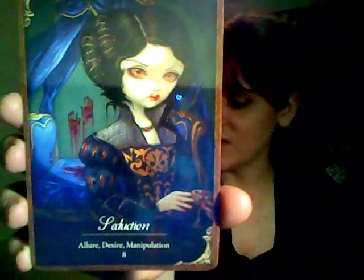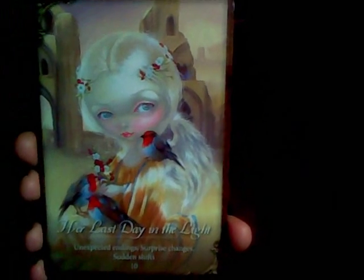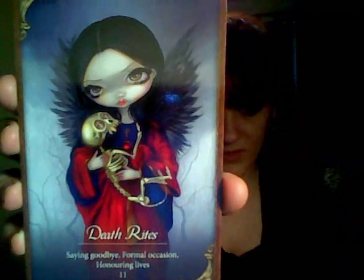Seduction — this is a cool one. I love the little bloody hands on the background of the wall. This is actually on the cover of the box and it is one of my favorite cards. Her Last Day in the Light — this is a beautiful card. I just love the colors. It is a much lighter card. Sometimes I really like it when she has these really pale looking girls. Unexpected endings, surprise changes and sudden shifts. This one reminds me of my dog that's passed, and it always reminds me of him. I always get kind of sad when I think of my little gifts.